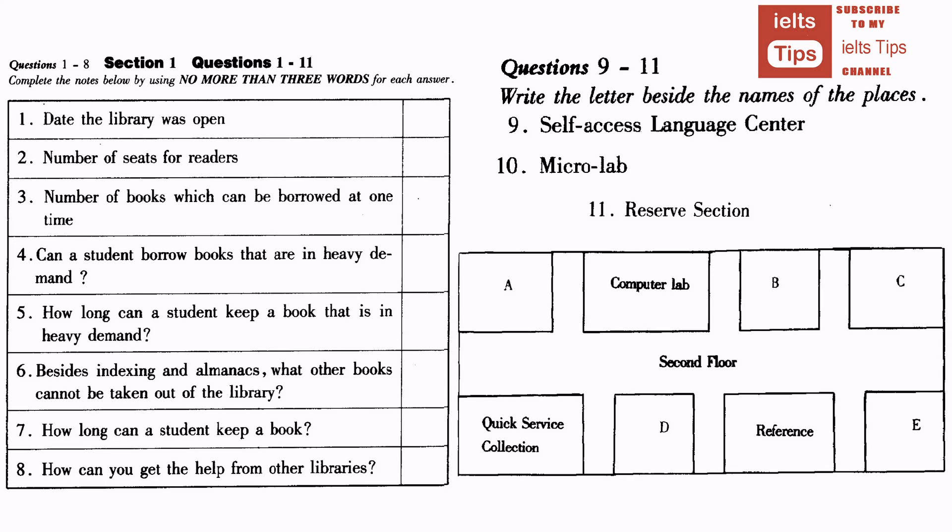We have the Self-Access Language Centre. It's on the second floor, directly opposite the reference section of the library, next to the micro-lab. In the Self-Access Centre, the library also provides access to information stored in computer databases in Europe and the United States. Other materials kept by the library, which you will be able to consult, are copies of theses and dissertations completed by Bradford students, past examination papers, newspapers, and pamphlets. All these are in our reserve section, opposite the computer room on the second floor.